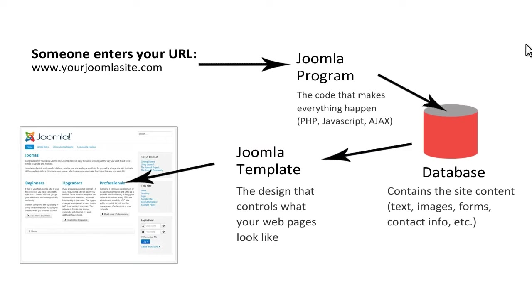Joomla CMS is designed specifically to keep the site content, program code, and the layout or design all separate. That makes the system very flexible. You can change any one of the three parts without impacting the other two.